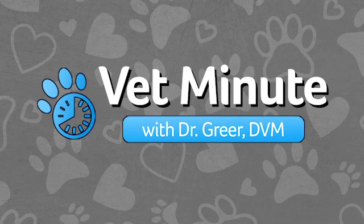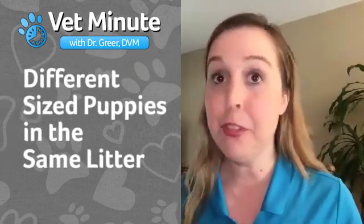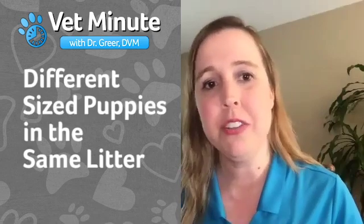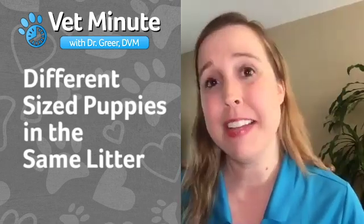Time for a Vet Minute with Revival's Director of Veterinary Services, Dr. Marty Greer. The question today is: how can I help all puppies in a litter be born healthy and strong? Some customers call us and say they've had a litter born with some large, some small, and some puppies that are even stillborn, all in the same litter. So why does this happen and what can be done to help prevent it?